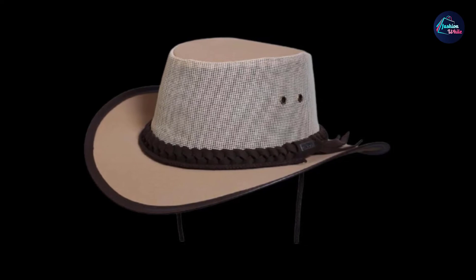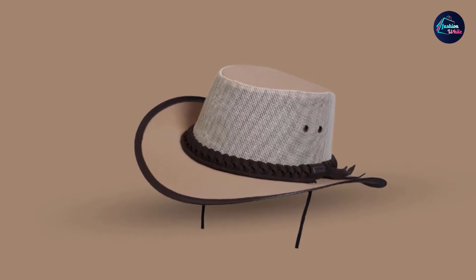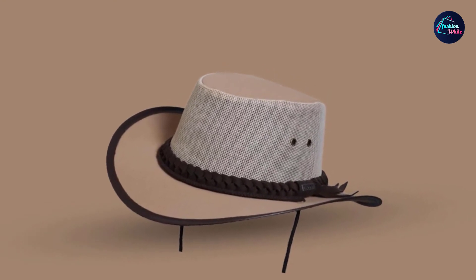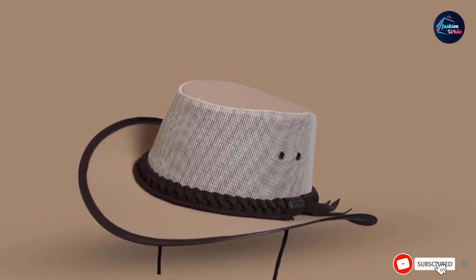It covers your face, neck, and partial shoulders, and the crown is high enough to give you some breathing space. These are crushable and soakable, with an adjustable inner band that has moisture-wicking properties. These are great golf hats for under $50.